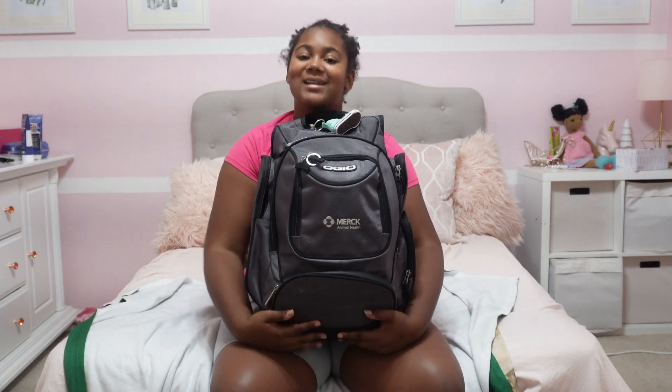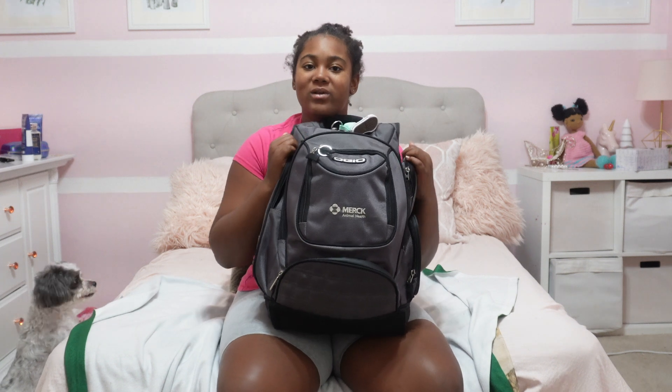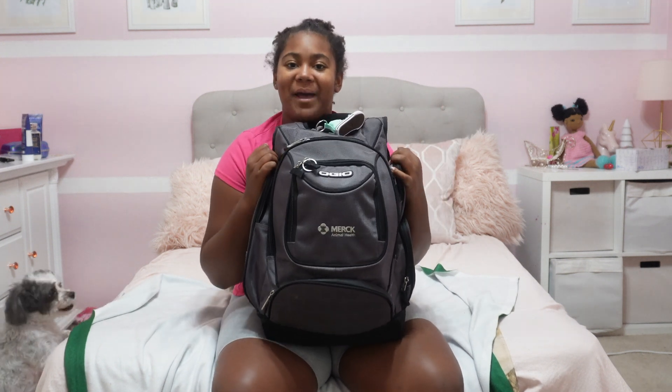Hi guys, it's me Lila and today I'm gonna show you what's gonna be in my backpack for middle school year. My back is gonna hurt.